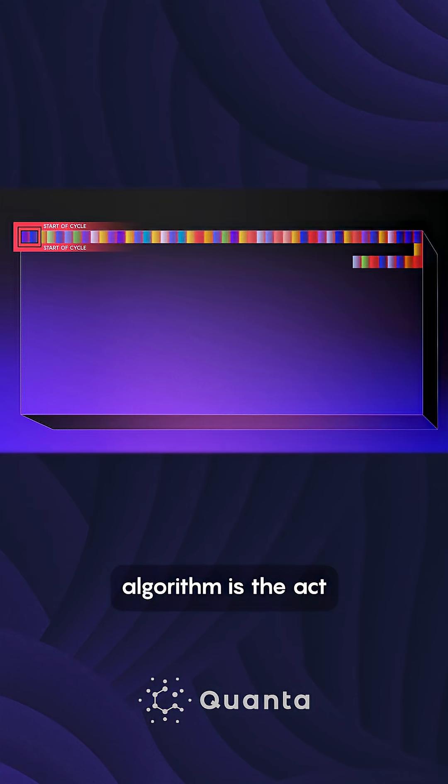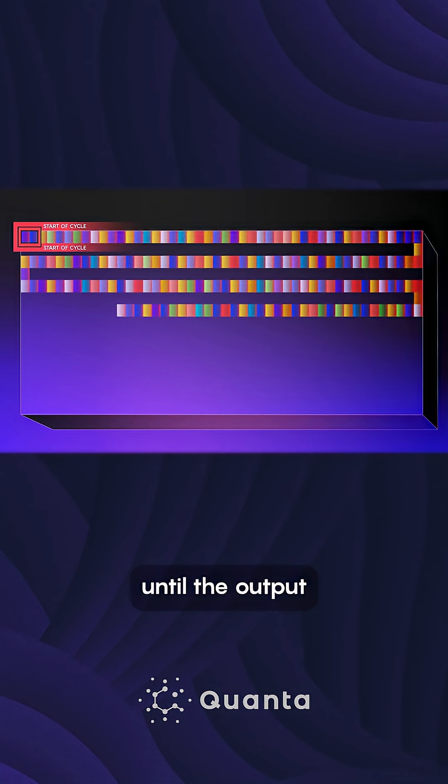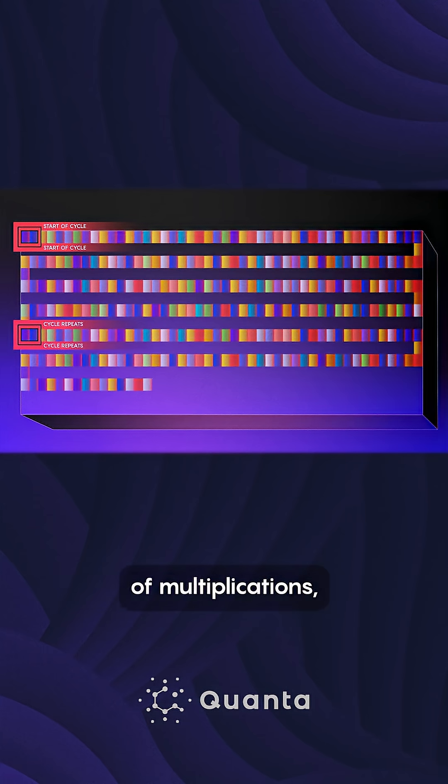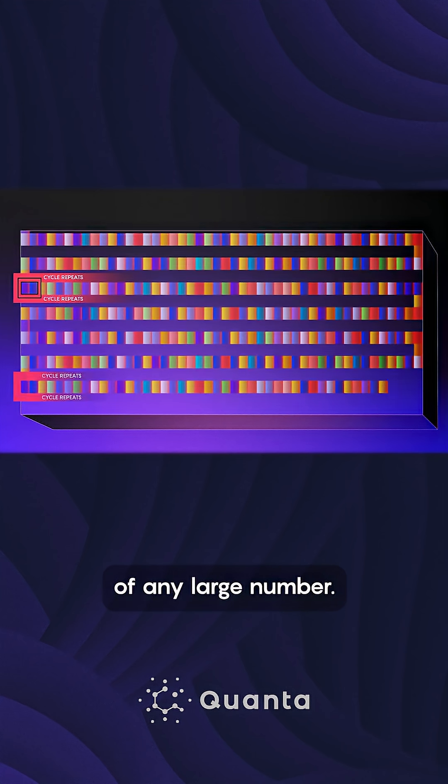At the heart of Shor's algorithm is the act of repeatedly multiplying one number with itself, until the output of a certain function starts repeating. The required number of multiplications, called the function's period, can be used to find the prime factors of any large number.